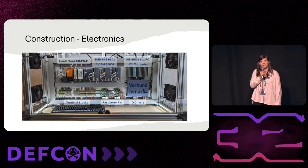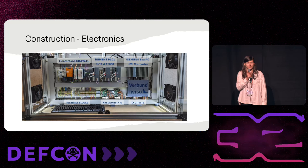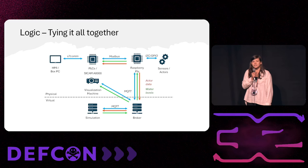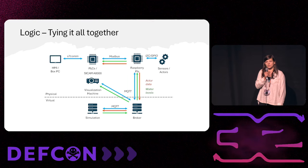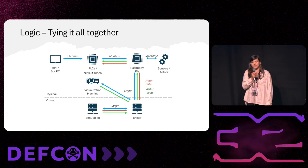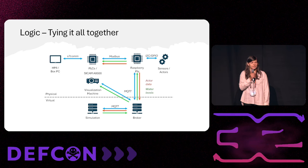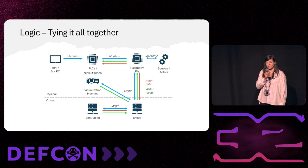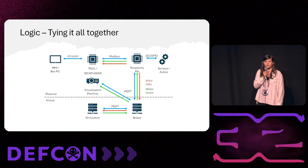In the upper right corner, we have the Siemens box PC, which is used to drive the HMI. Tying it all together: the PLCs and Raspberry Pis are connected via Modbus. The HMI is connected via S7COM with the PLCs. Sensors and actuators are connected via I2C and GPIOs with the Raspberry Pis. The sensors include opening level sensors for the weirs and the shutters of the turbine.